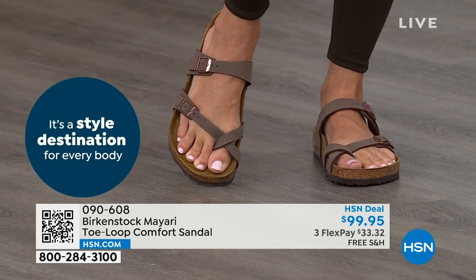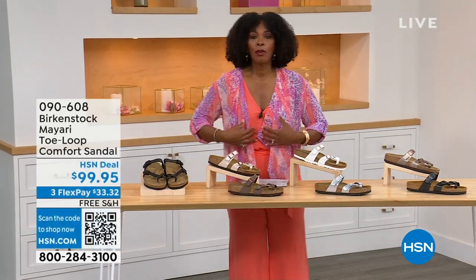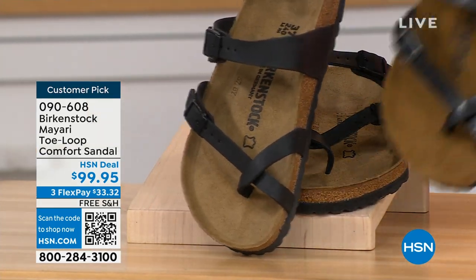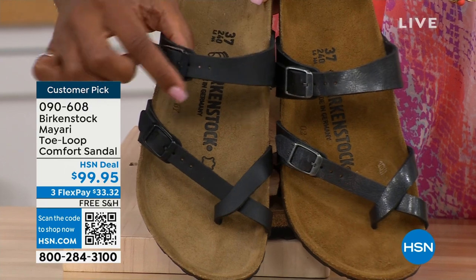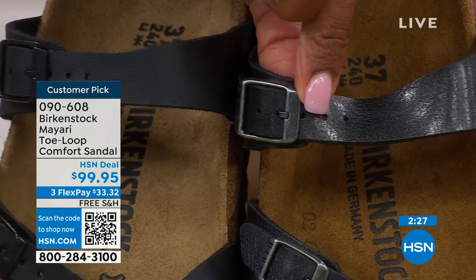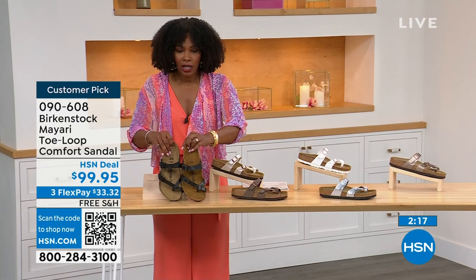This one does go between the toes, so if you don't like things between your toes, we've got other styles coming up — the Madrid and the Arizona. But if you like this one, let me show you your color options again. We've got black — a nice matte black with black buckle hardware. This one is licorice — it's got some sheen to it and the buckles have a different metal coloration. So if you're trying to decide: matte black or licorice, those are your choices there.